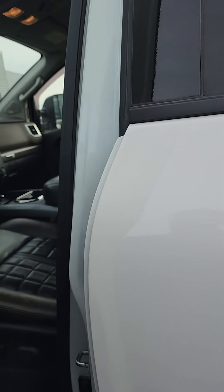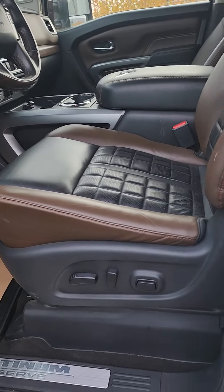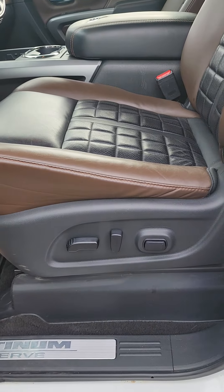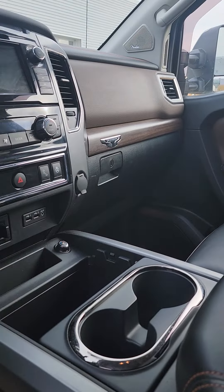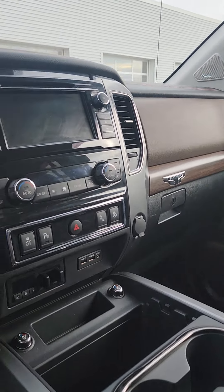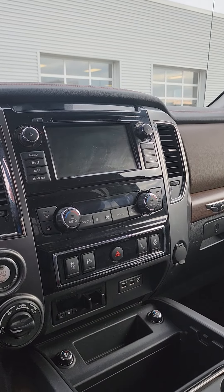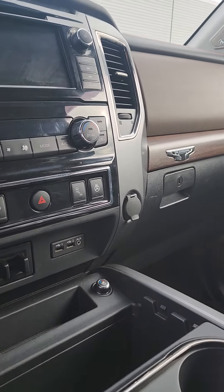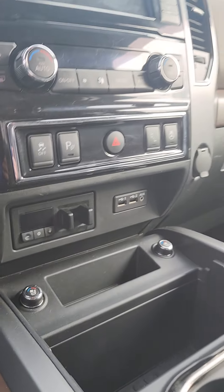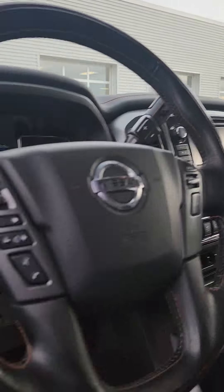Come with the interior — keyless entry, super easy to get into. You do have that power seating, two-tone leather all throughout. The seats are heated and cooled as well. You do have navigation on the screen there, as well as you can connect your phone. You do have heated steering wheel, and you do have the trailer brake controls all ready to go there. Fender audio all throughout the cabin.